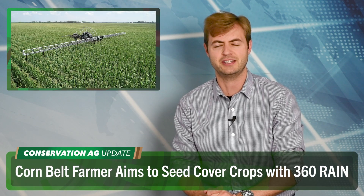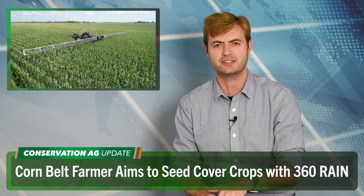Good stuff as always. Thank you very much, McCain. Let's go ahead of the curve now with Donaldson, Iowa strip tiller Mark Dobson. He's using the 360 Rain Autonomous Irrigation and Nutrient Application System for the first time in his organic operation. And guess what he tells us? He's thinking about using it for cover crops next year.